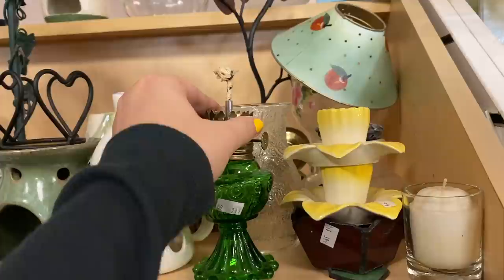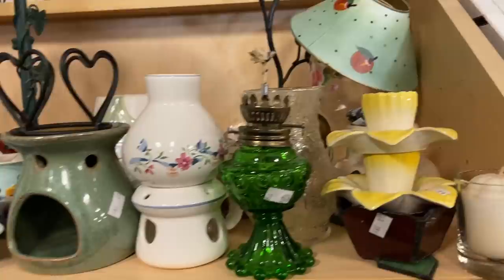Hey nesters, welcome back to Nesting Haven! Today we're doing some thrift shopping at Salvation Army. I thought I'd mix it up a little bit - I do like to visit this one every once in a while.